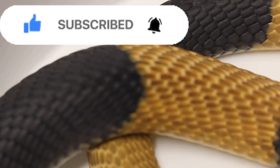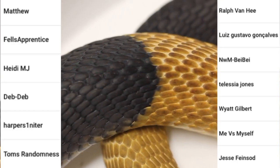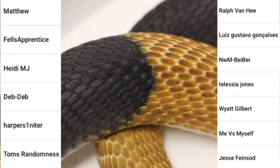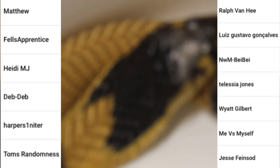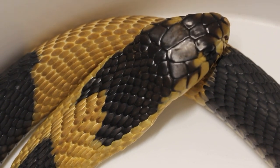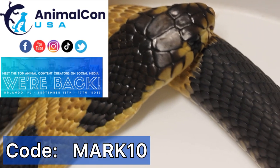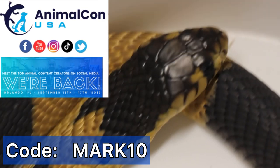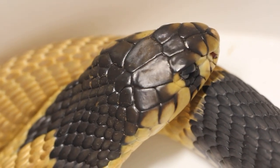Big shout out to my channel members. If you'd like to support my channel, consider becoming a channel member — get early access to videos, exclusive videos, stuff like that. Click the description, follow me on Instagram. Animal Con September 15 through 17 in Orlando, Florida — use code MARK10 to save ten dollars off. I'll be there. Love y'all!